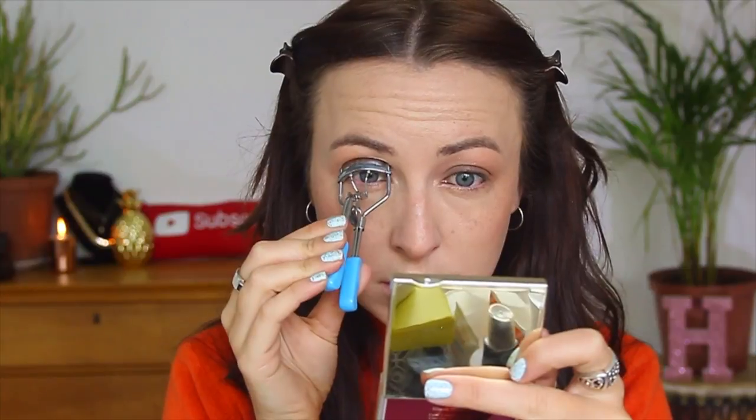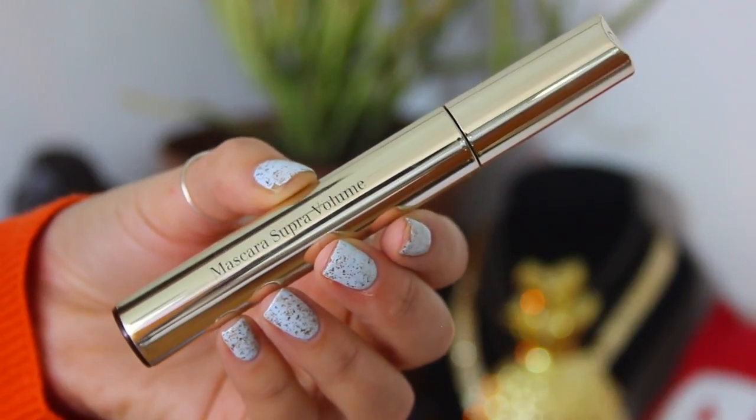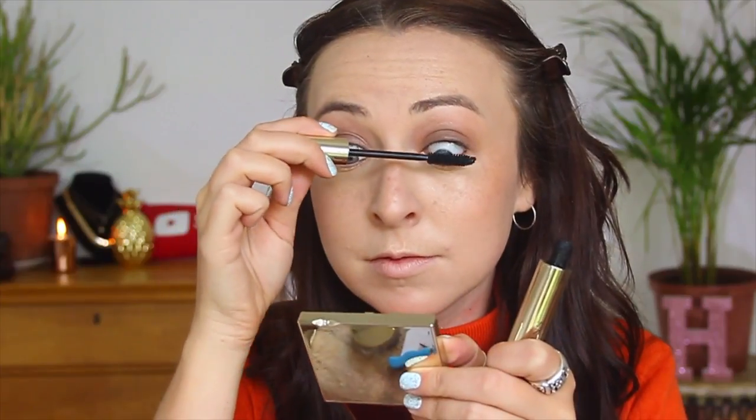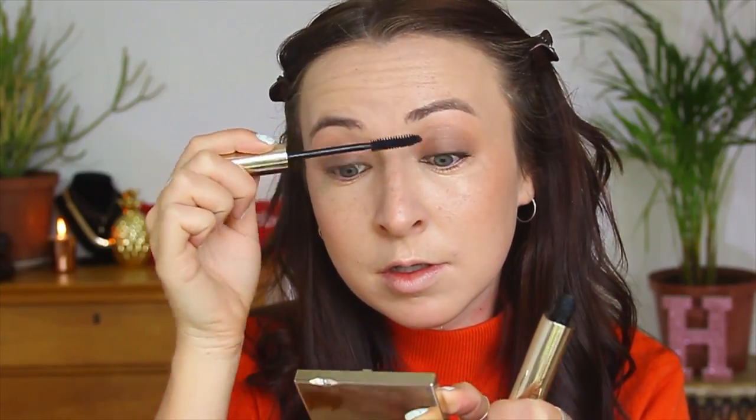I curled my lashes — it's 100% necessary for me to look awake and beautiful. Then I used the Super Volume mascara. Since the start of my videos, I've fallen in love with this mascara; it is brilliant. I honestly don't need to say any more — give it a go if you can, it's fantastic.